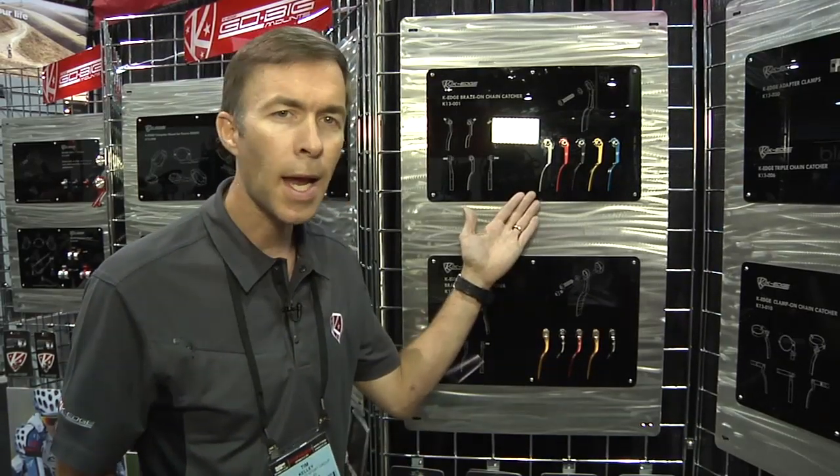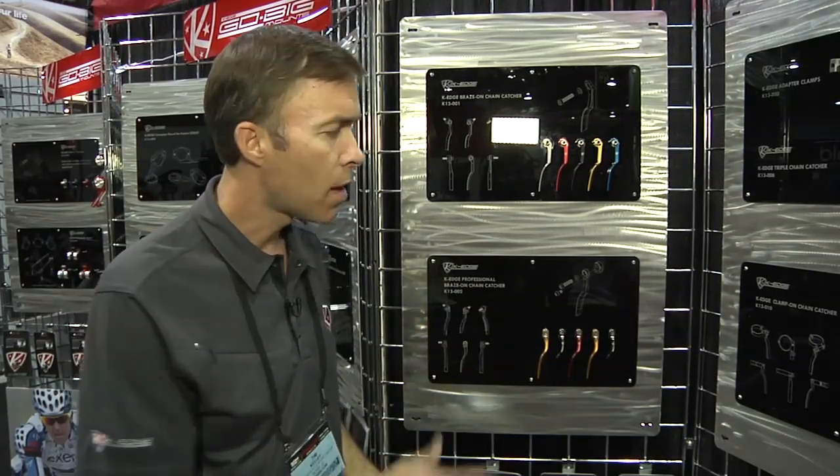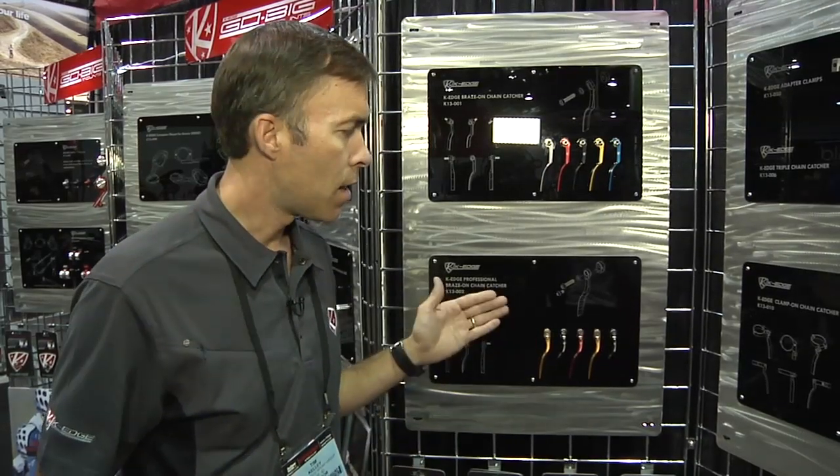Simple — $29.99 for the 001, $39.99 for the new Pro 002. This should be on every bike that rolls out of the shop.